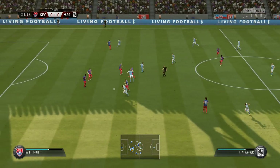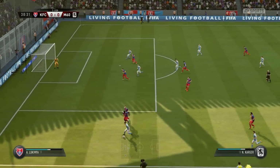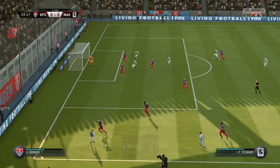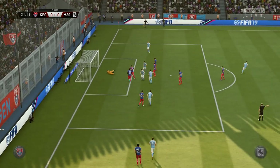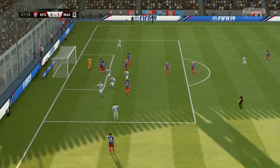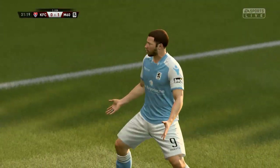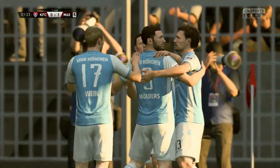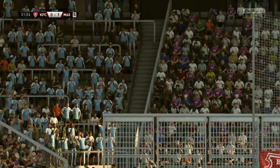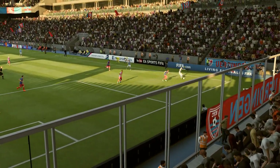Made a quick interception. Now, this is an interesting attack. And there is the goal — they've scored and they've opened the scoring here. What a great goal!